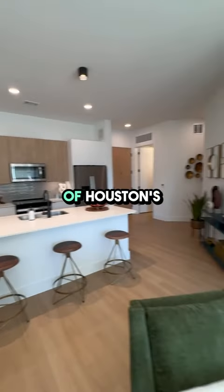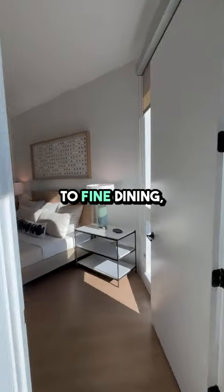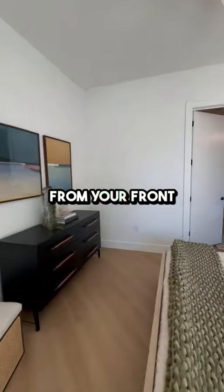Living at The Laura means you're at the center of Houston's dynamic downtown scene. Enjoy quick access to fine dining, shopping, entertainment, and cultural landmarks, all just steps away from your front door.